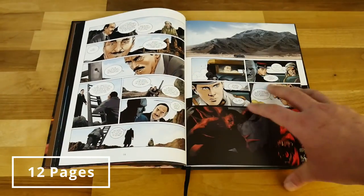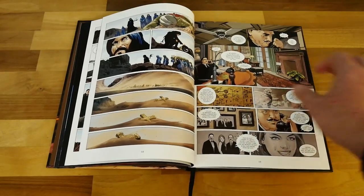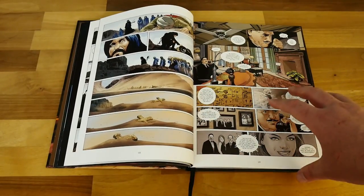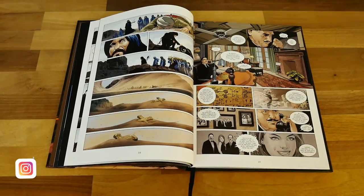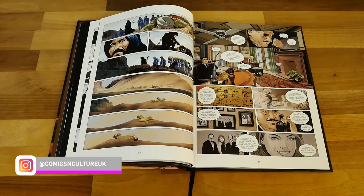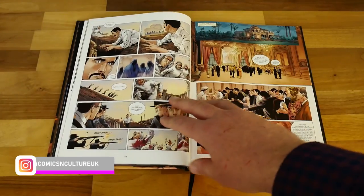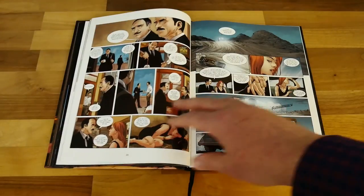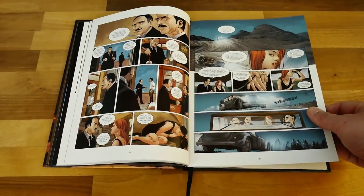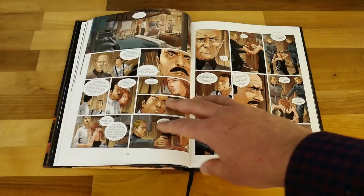Then you have an expedition that uncovers the cave system. There are people in the desert trying to conceal it — think the people in the Brendan Fraser Mummy film guarding the area, or the people in Indiana Jones guarding the Holy Grail. The Nazis get involved and send out their own man, with obviously nefarious reasons for doing so.